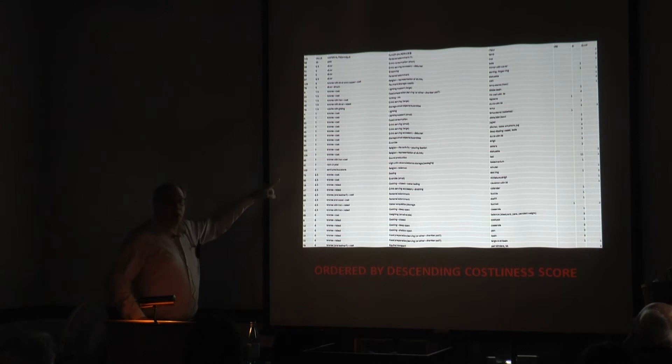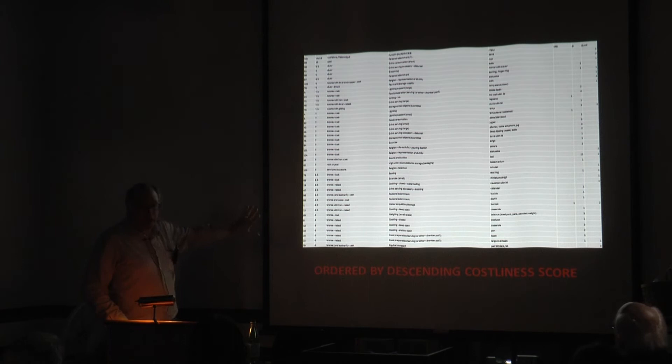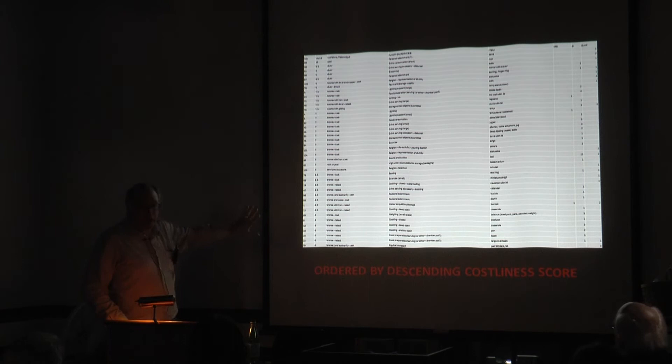You can also reorder them in descending costliness value, so you can look residence by residence and see who has putatively expensive objects all the way down to the lower-cost objects. It's another way of shaking and baking those data.